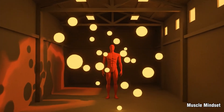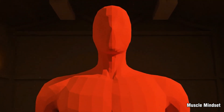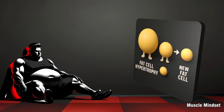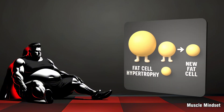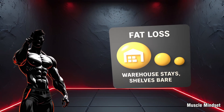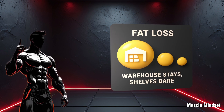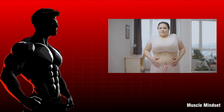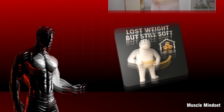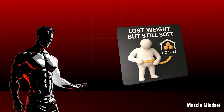You're born with a set number of fat cells, and for most people that number doesn't change much in adulthood. When you gain weight, those cells mostly swell — hypertrophy. In extreme obesity, you can grow new cells — hyperplasia. When you lose fat, you're not deleting cells; you're emptying and shrinking them. The warehouse stays, but the shelves get bare. I once lost 15 pounds but still looked soft in certain areas — because the number of warehouses hadn't changed, only the inventory inside.